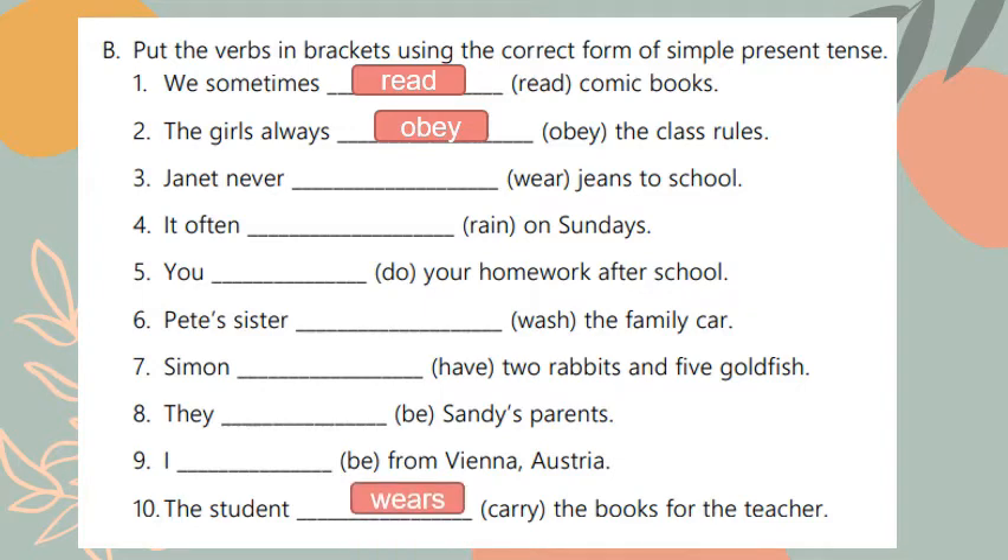Number three: Janet never wears jeans to school. Janet is singular so the verb takes an 's'. Number four: it often rains on Sundays. When I have a frequency word I should use simple present tense, and because 'it' is singular the verb takes an 's', becoming 'rains'. Number five: you do your homework after school. 'You' takes 'do' so it stays the same.